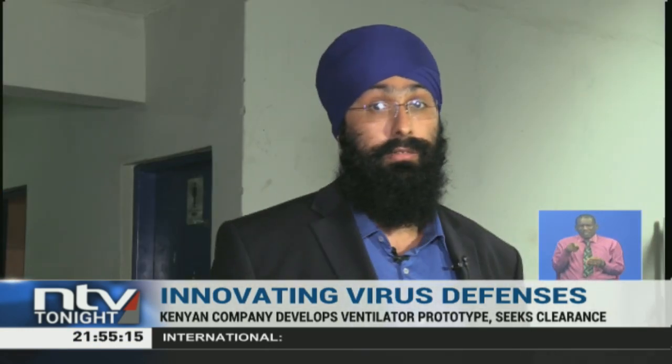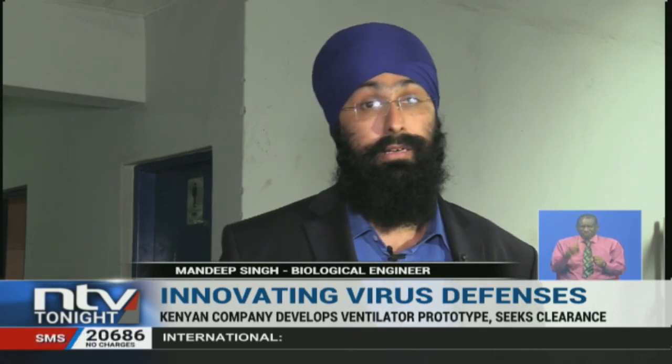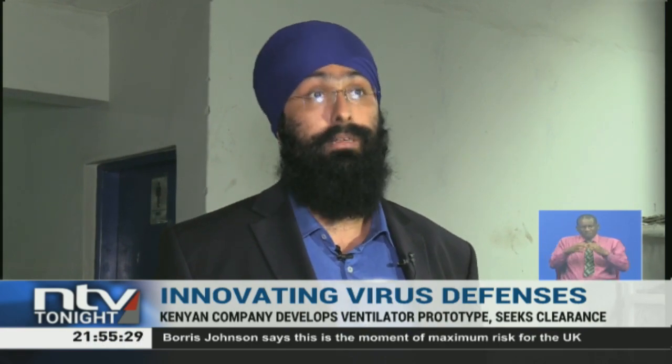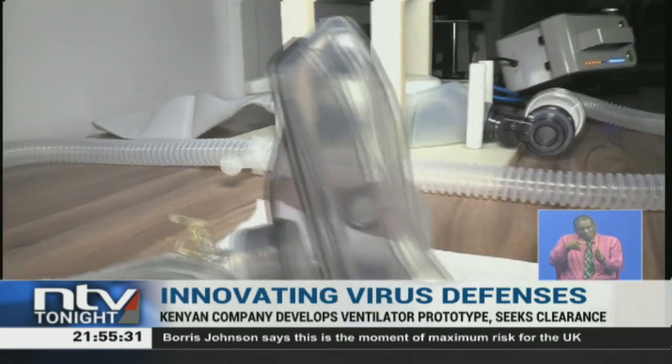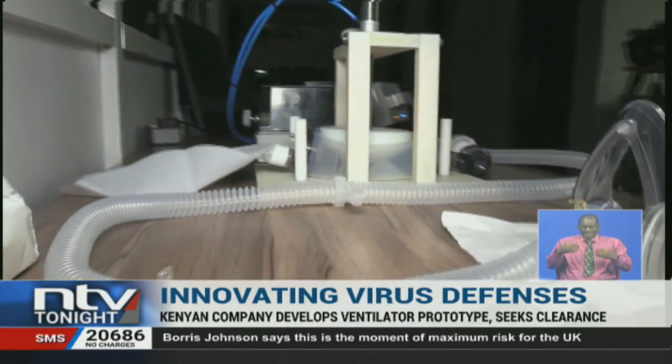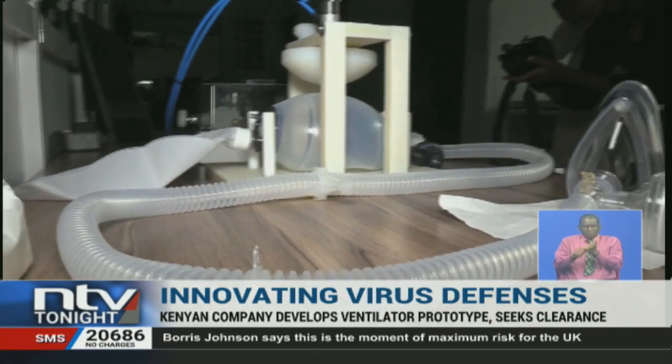This prototype is about isolating two different systems. One is the medical-grade ventilator, which in normal circumstances a medical practitioner, nurse or a doctor will be pressing to keep the patient alive. But now we have tried to automize that process through this prototype. The coronavirus is known to attack the lungs, making it harder to breathe, thereby causing the body's oxygen levels to drop.